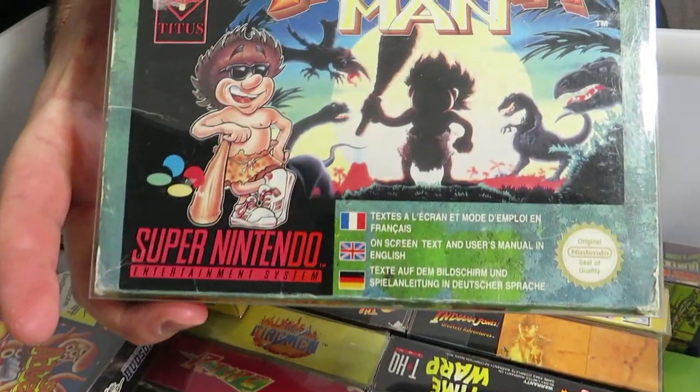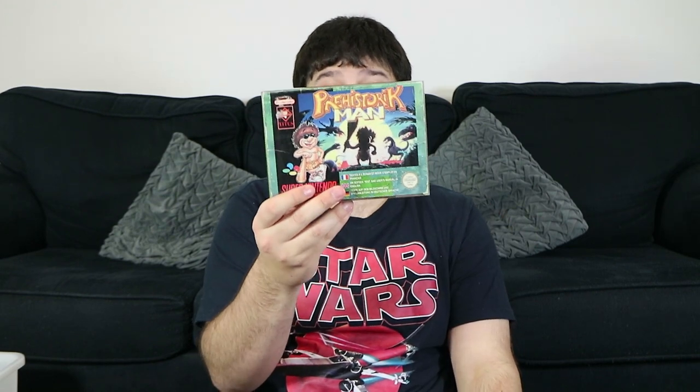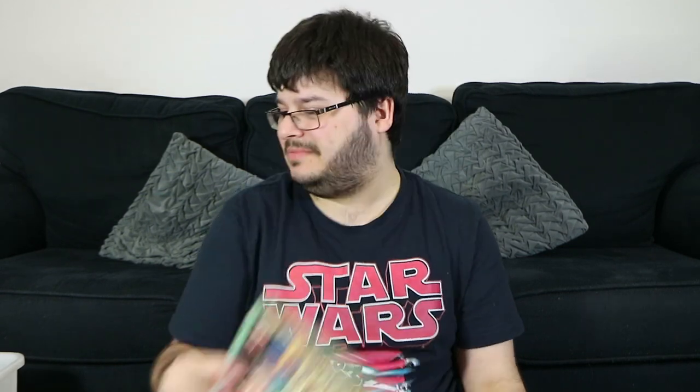Prehistorik Man — the actual Game Boy game is actually pretty amazing. The Super Nintendo one is a reasonable platformer, but there's really not much else to say about it. It's just another one that just came and went.